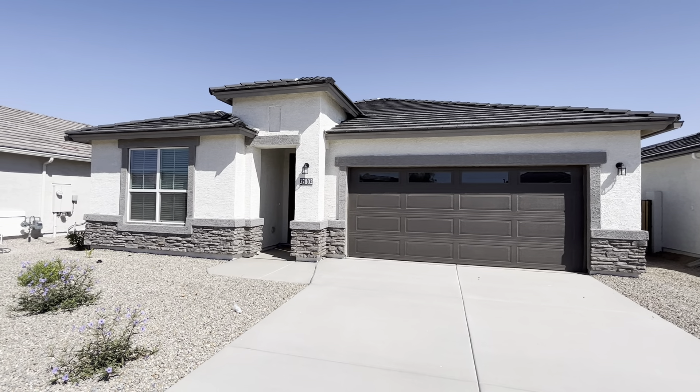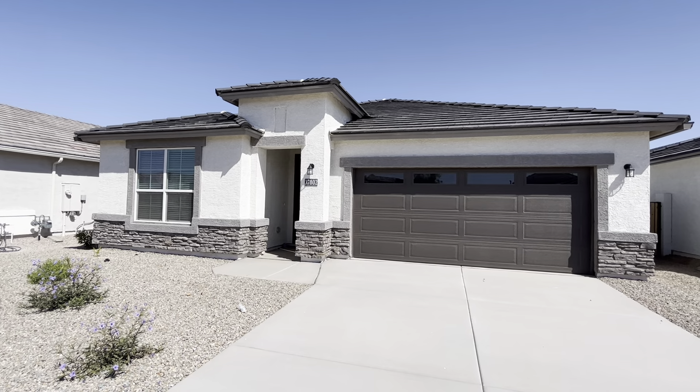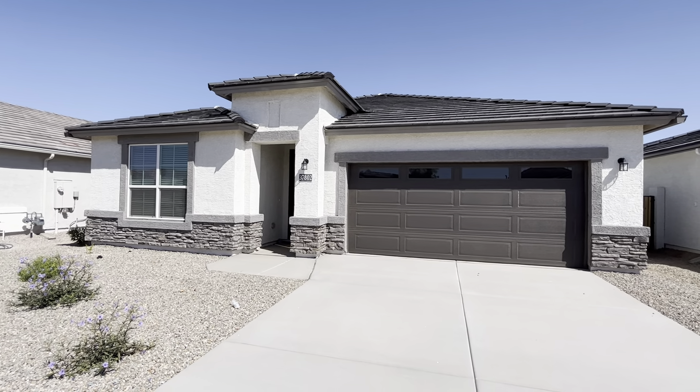Hey everybody, Dustin Briley here with Briley Brothers. Today we're out in Maricopa, Arizona. We're going to take a look at this three-bedroom, three-bath home. It does have a two-car garage.